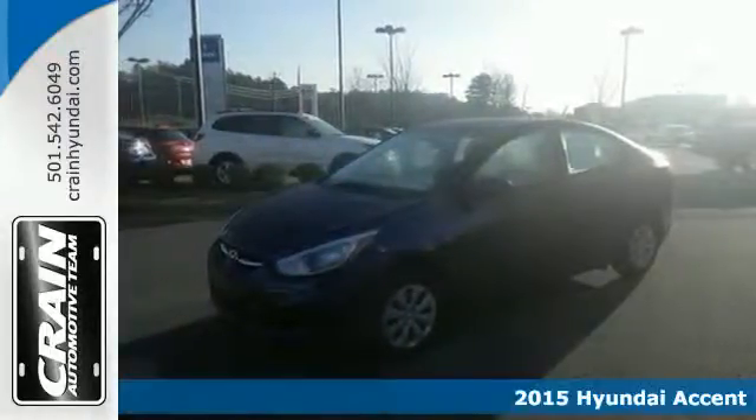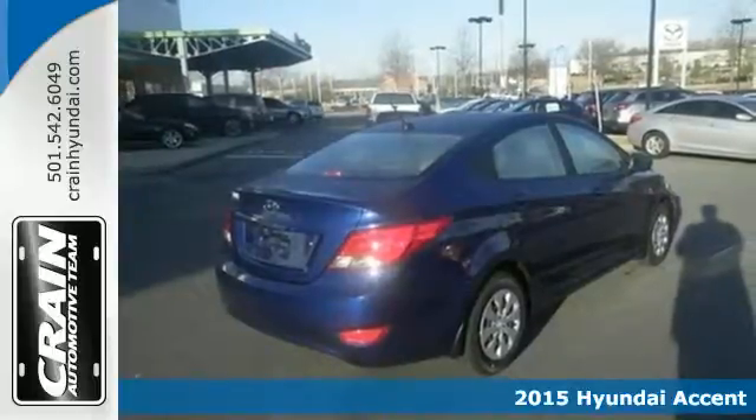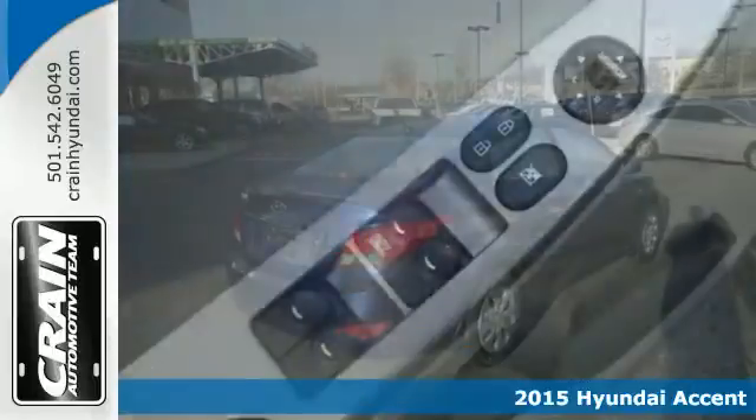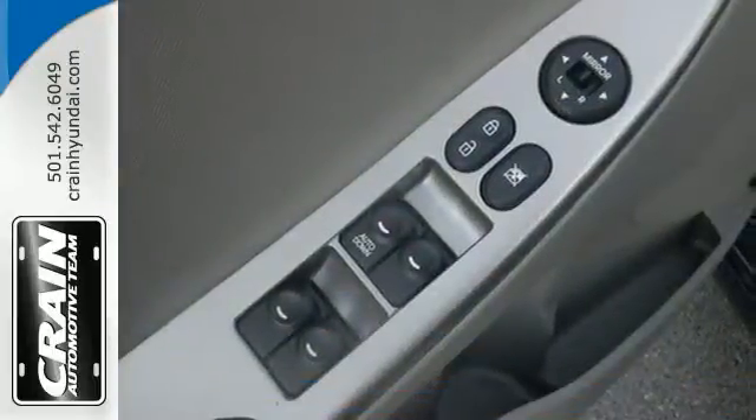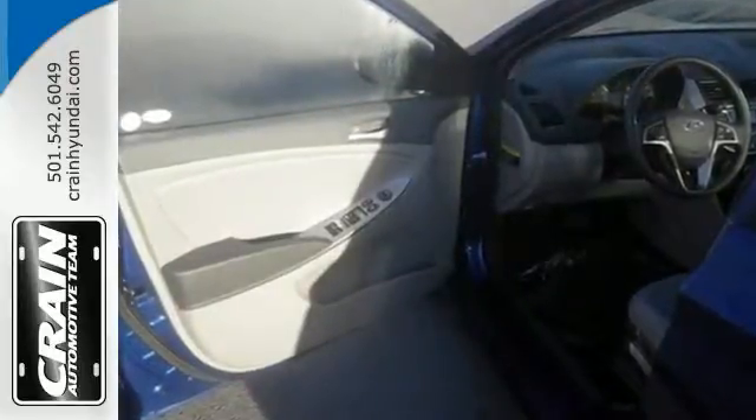It's a 2015 Hyundai Accent. Pass the gas pump in style with this versatile subcompact. It comes equipped with an engine that provides consistent power, no matter the driving situation, plus delivers exceptional gas mileage on the highway.